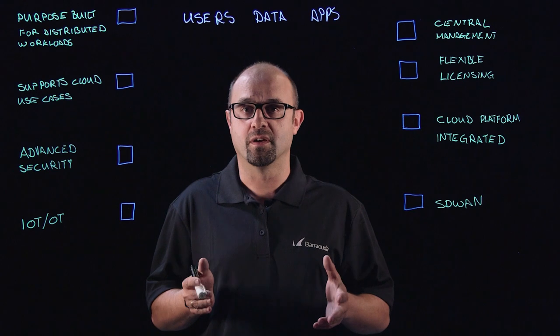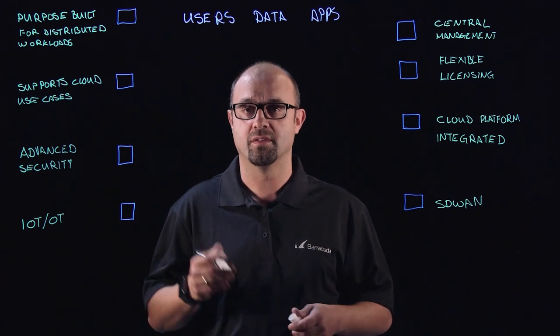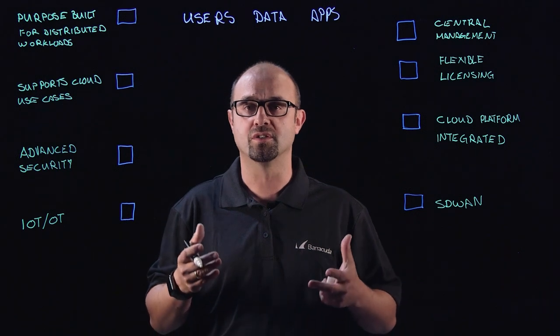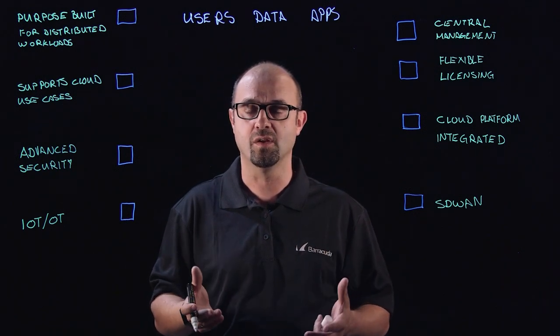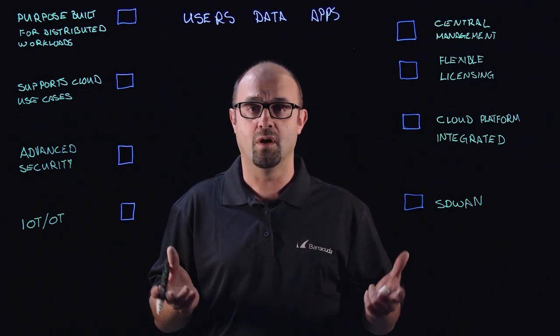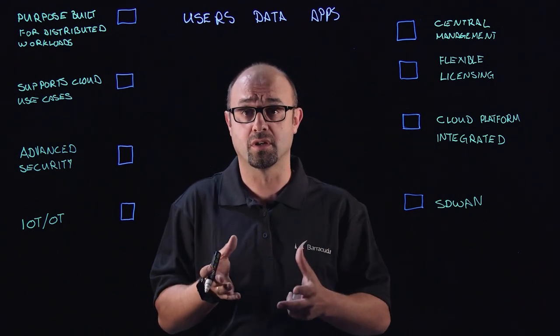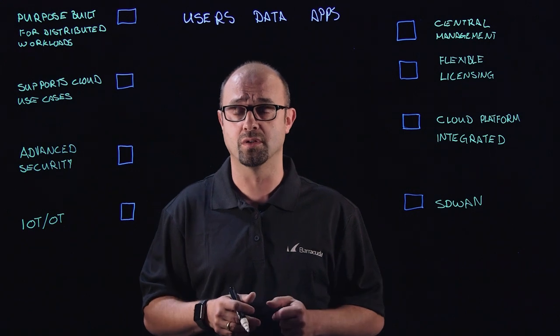Today, security is being fundamentally challenged by dispersion — the dispersion of users, data and applications — where users want to consume data on any device, anywhere, at any time, over any cloud. So what you need is a new set of tools that puts security firmly back in your control.